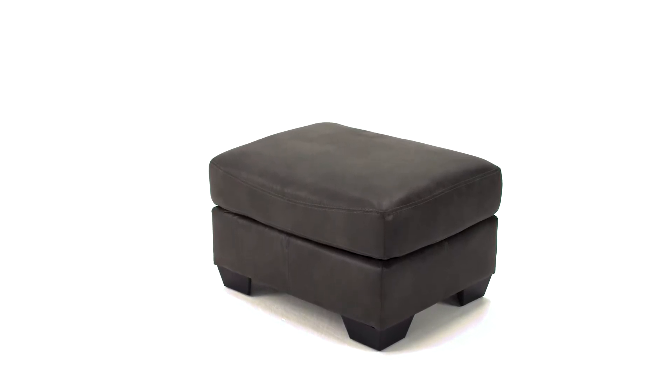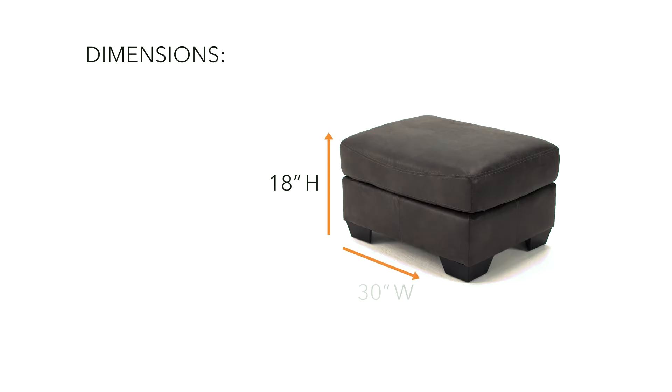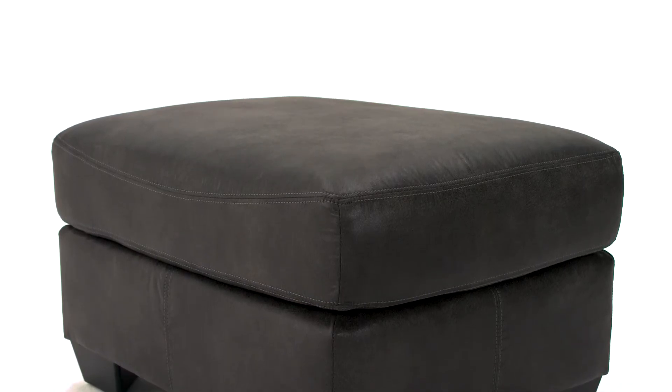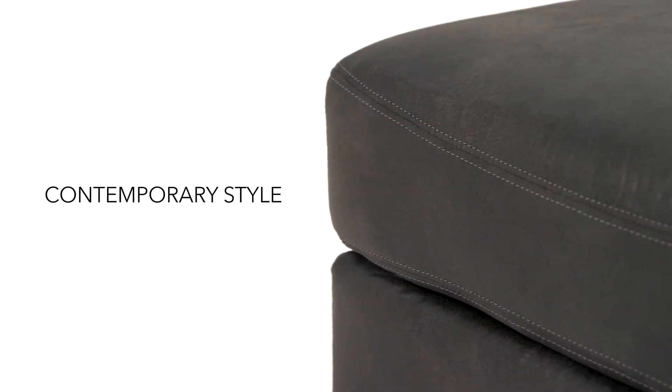Elegance and comfort merge beautifully in this ottoman. It has the luxurious look of leather without the price and upkeep. Prominent stitching and grey multi-tonal upholstery are fashion forward.